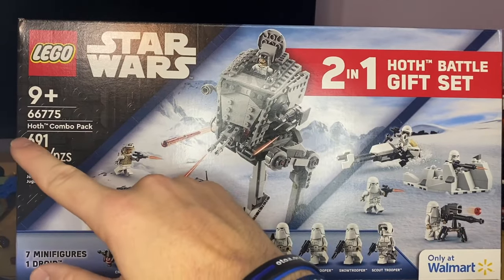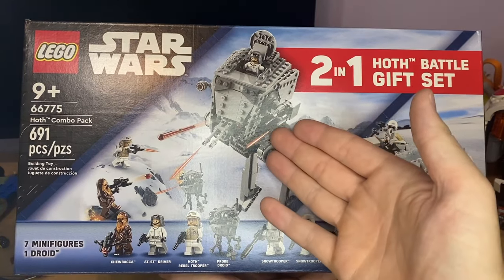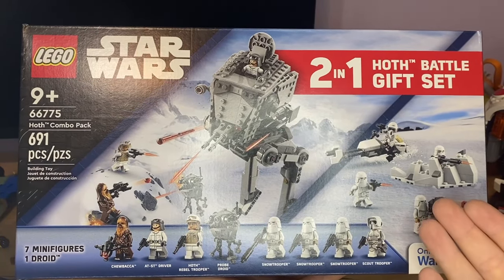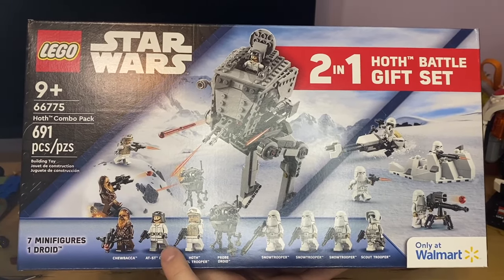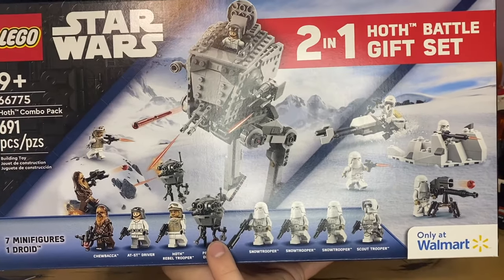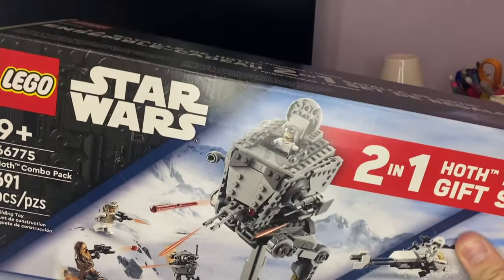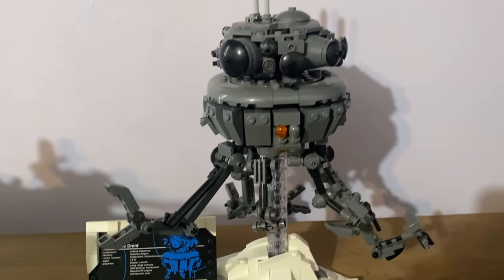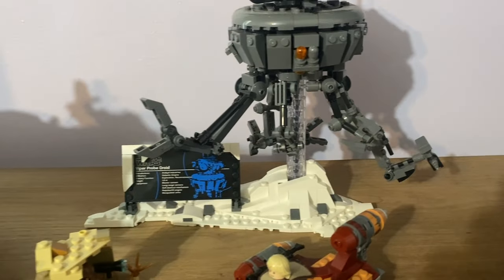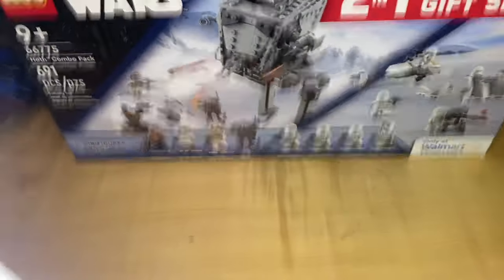For price-per-brick, $45 is a great deal - you're getting almost 700 pieces. You're essentially getting one set at its sale price and the other one for free. You get Chewbacca, an AT-ST driver, a Hoth rebel trooper, and a probe droid with ice, which looks super good. I have the larger probe droid display set up here and I absolutely love it - the plaque and everything looks super cool.